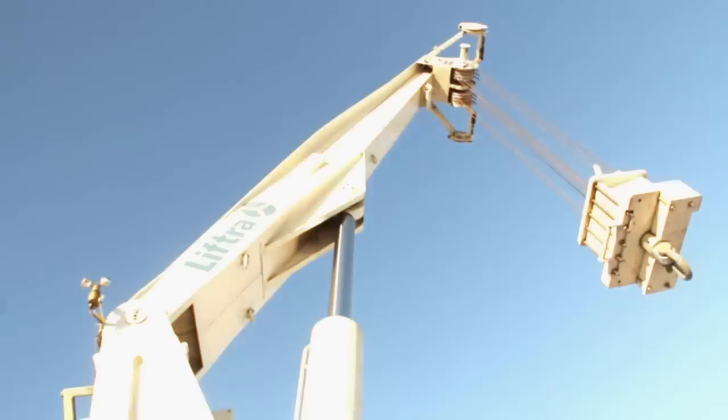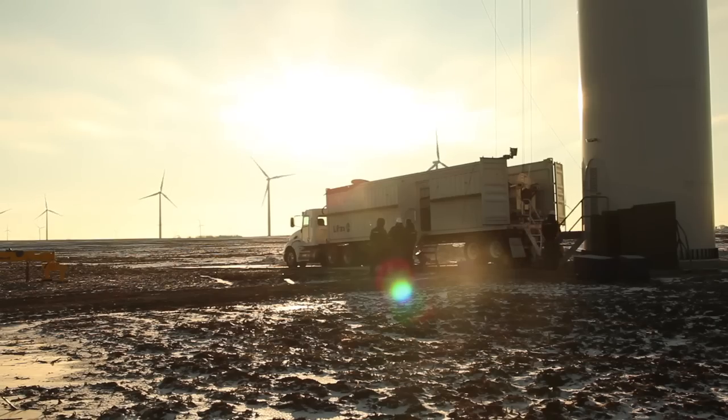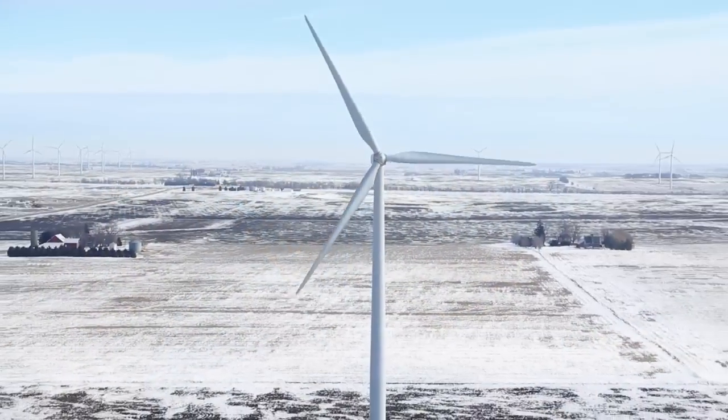Liftry USA specializes in lifting, transportation and handling of heavy components within the wind turbine industry.